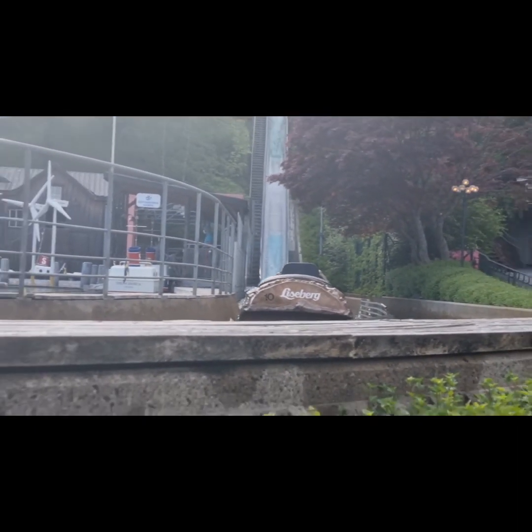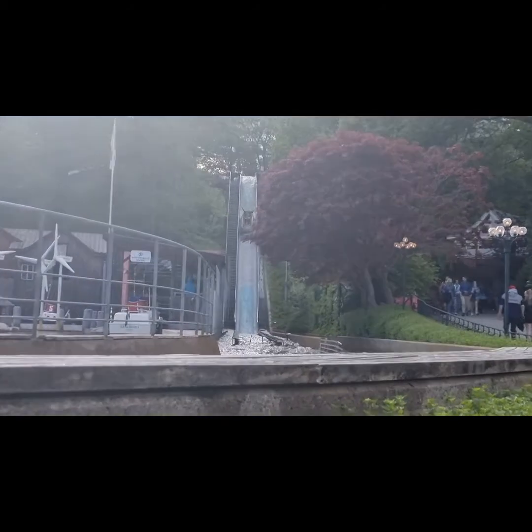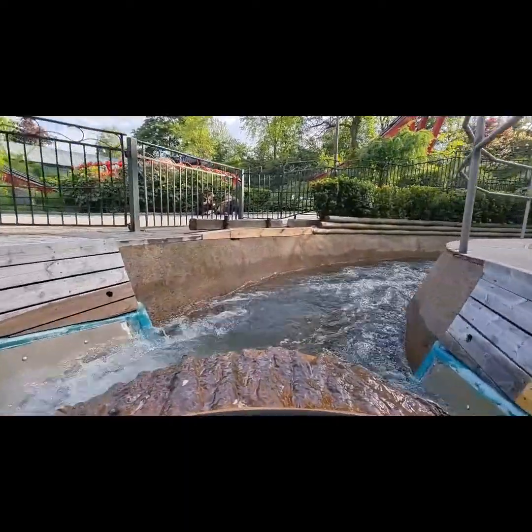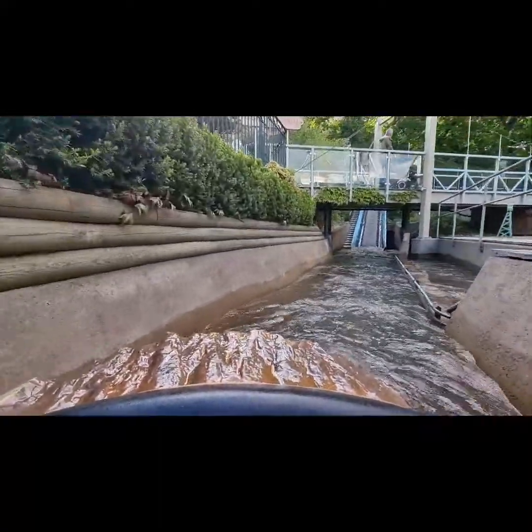I have nothing to complain about. If you were expecting some theming at this ride, nope, there's no theming. But the scenery is awesome, and going up the hill it is really amazing. The capacity of Flumride in my opinion is really good — it can take up to 28 logs with four to five passengers each.